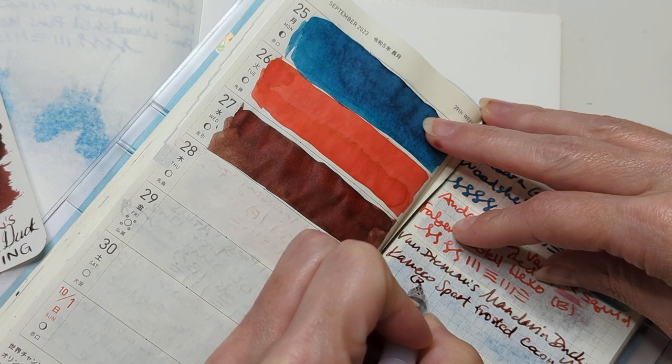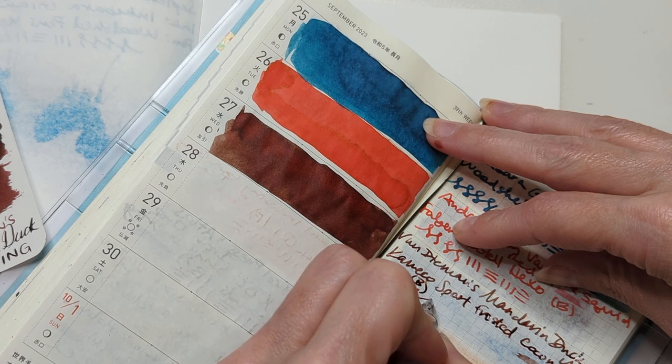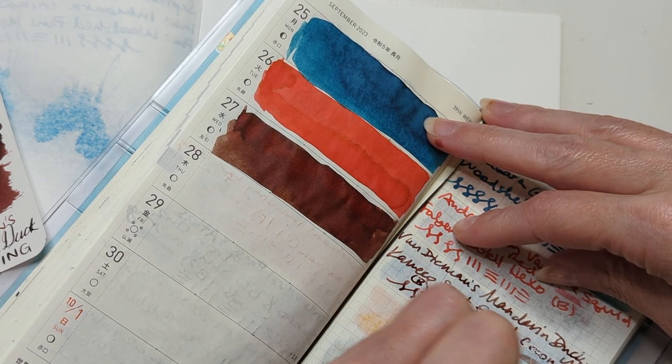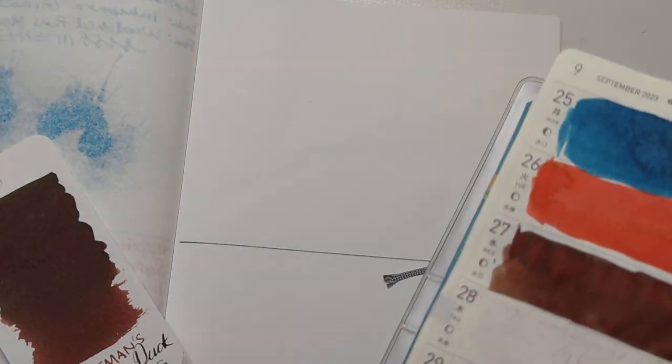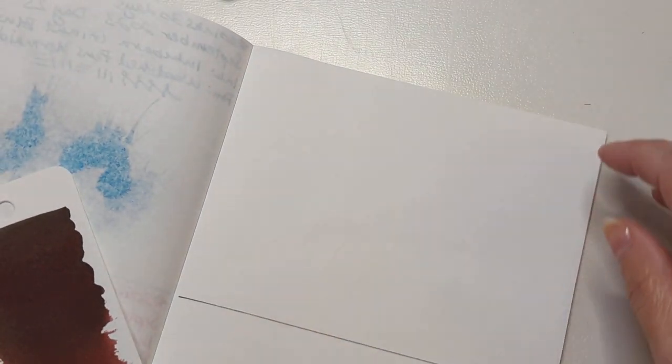With a broad nib. Swipe left. It's like brown and then it goes a little reddish — for real, for real. Okay, no fakies.